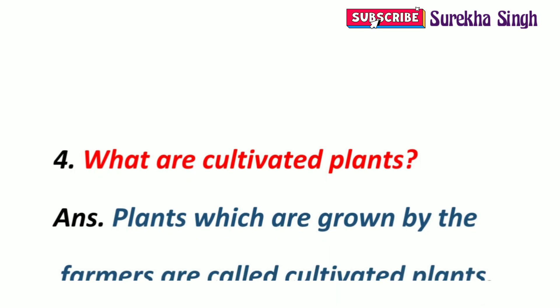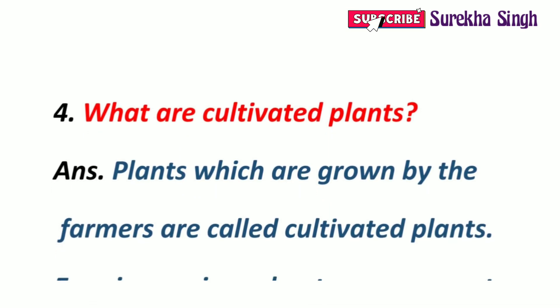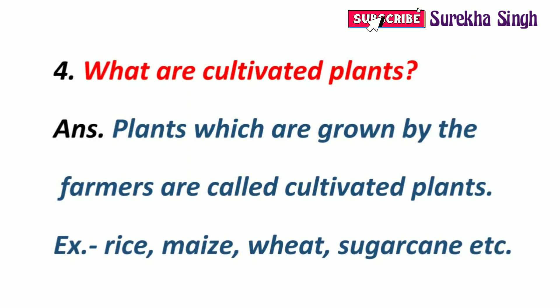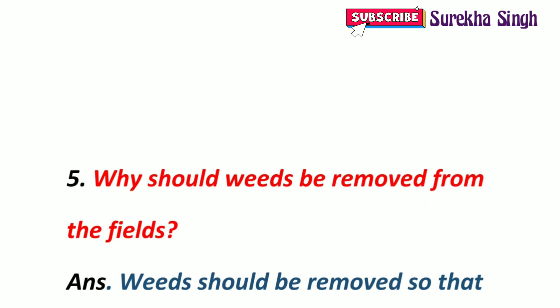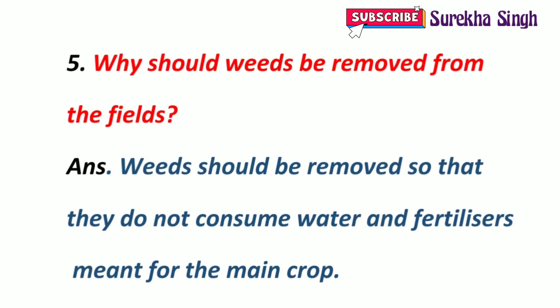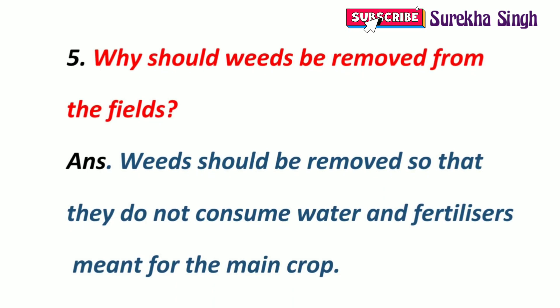4. What are cultivated plants? Plants which are grown by farmers on a large scale are called cultivated plants. Some examples of cultivated plants are rice, maize, wheat, sugarcane, etc. 5. Why should weeds be removed from the fields? Weeds are unwanted plants which consume water and fertilizers meant for the main crop and harm their growth, so they should be removed.